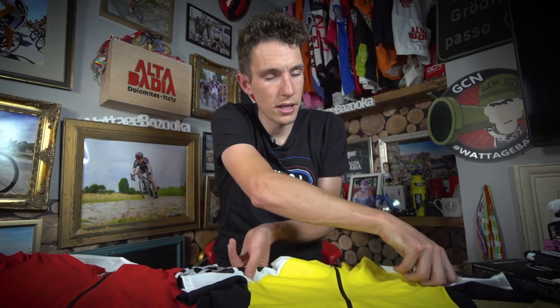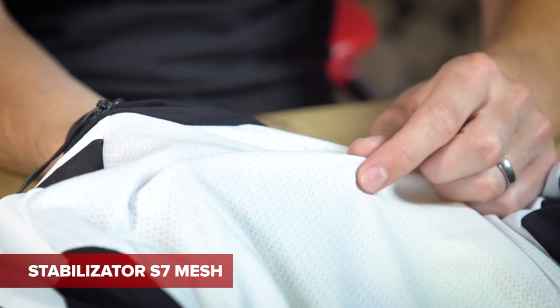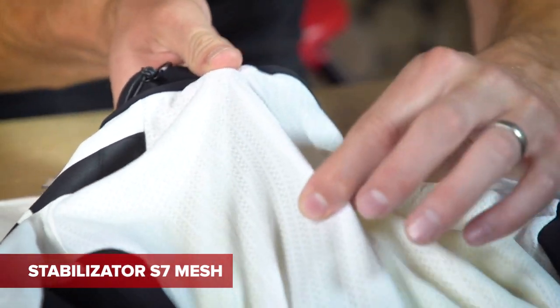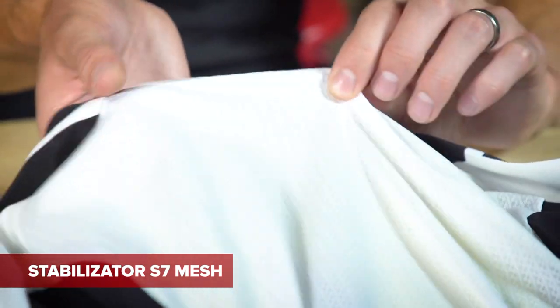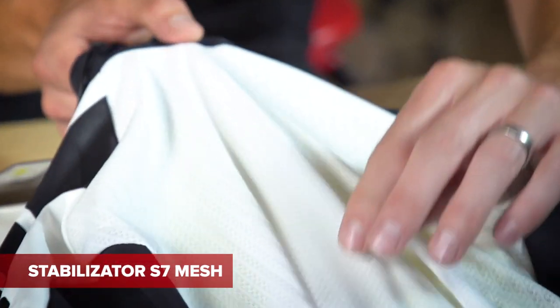Both jerseys have the Stabiliser S7 mesh on the back for the highest levels of breathability without sacrificing UV protection. It stretches laterally, as you can see, to keep the jersey nice and closely fitted, but it doesn't stretch vertically. What that means is that, as you load up your pockets for your ride, it stops the jersey stretching and having the contents of your pockets banging around near your bum — which is a pet peeve of mine. And the pockets too have something to get excited about.